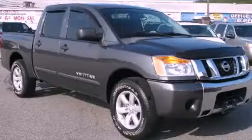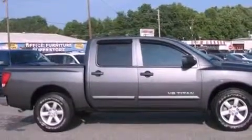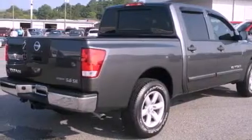This is a 2009 Nissan Titan. It has the power to move what you need and the look too. It has a 5.6 liter 8-cylinder engine and a 5-speed automatic transmission.